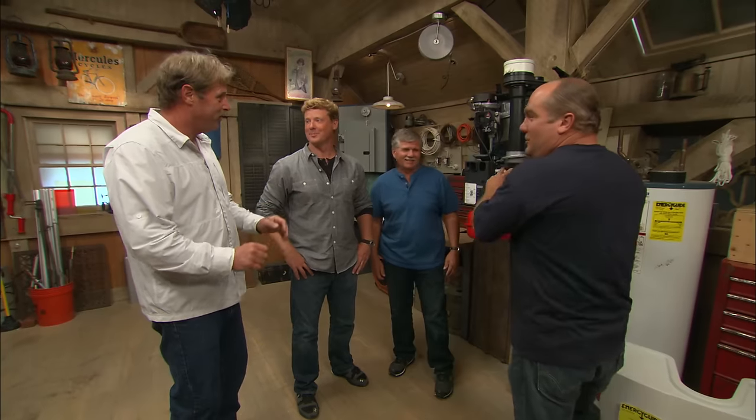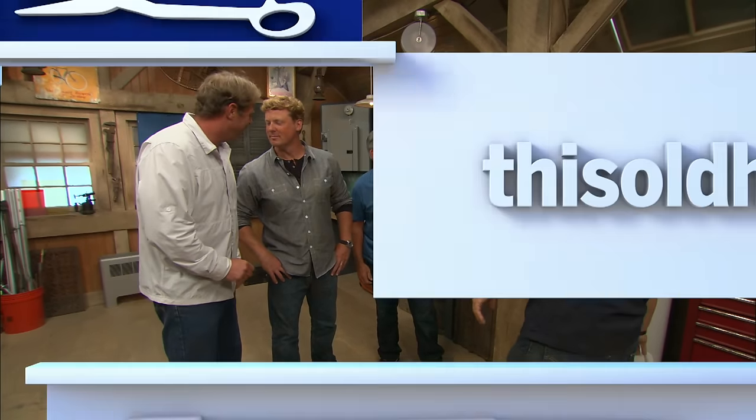Well, you are always showing us new stuff, Richard. Until next time, I'm Kevin O'Connor, I'm Richard Thewey, I'm Tom Silva, and I'm Roger Cook for Ask This Old House. I take really long showers. We can adjust for that — you just won't have heat.